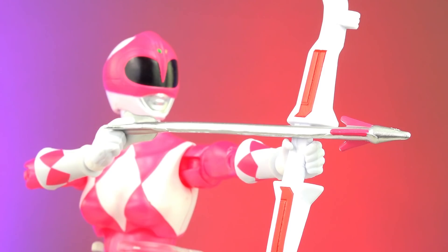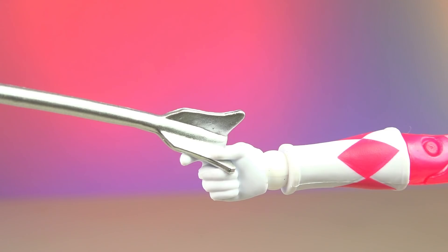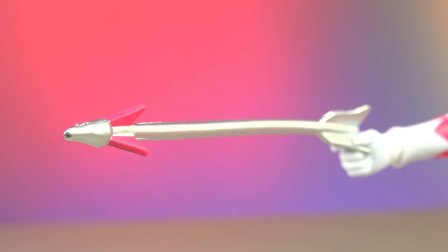Pink Ranger comes with her power bow and an arrow, blade blaster and holster, white belt, morpher with black bolts, and the correct power coin. She also comes with one hand to hold the arrow — a total of three hands.